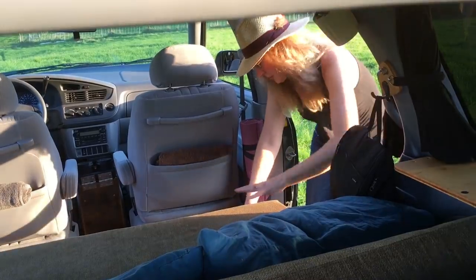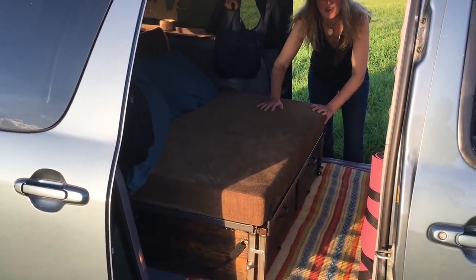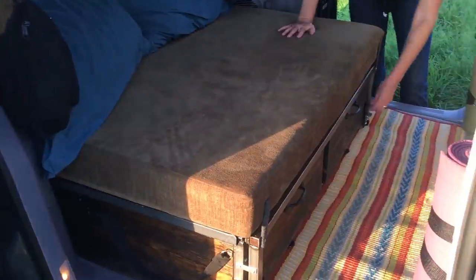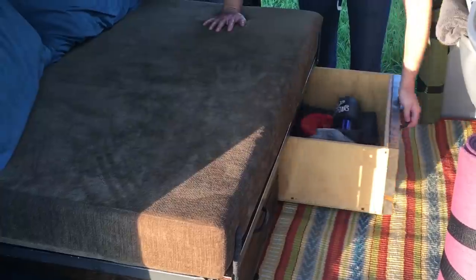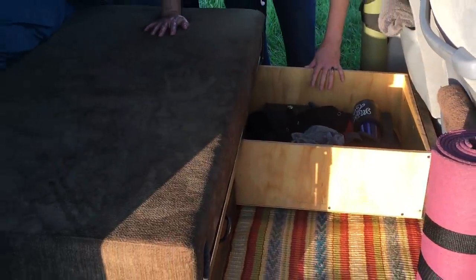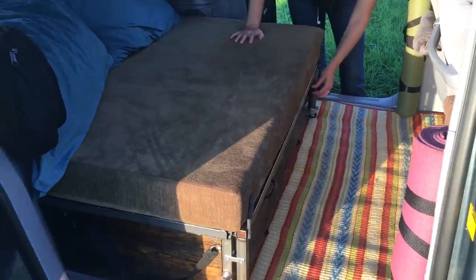I'll show you our drawers. We each have a drawer to ourselves that's the size of a large suitcase. It has a little channel lock there. There's a lot of space in here — we haven't really packed this up for our trip yet — but we each have one of these and it locks.